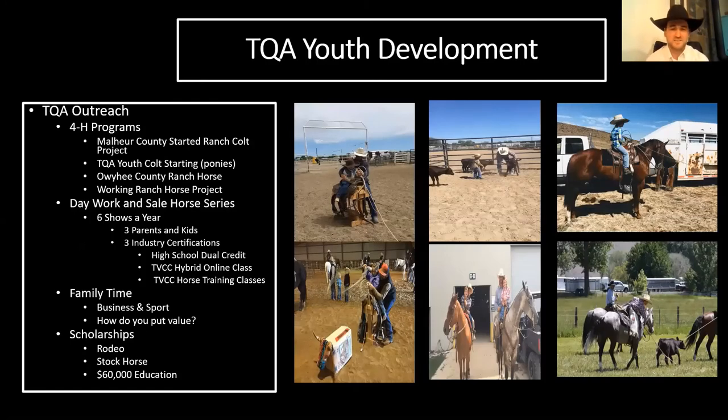Part of TQA is teaching kids how to incorporate an equine business into their cattle business — a four-wheeler depreciates, but you can train a horse in the process and have fun with your kids. The TQA youth development program is all about having fun with kids and parents together. I currently work with the Malheur County ranch horse project and the TQA youth colt starting program — this year our kids are starting ponies, including ex-bucking horse ponies, and we'll take them through a horse sale at the end. We also work with Harney County ranch horse and the working ranch horse project in the valley. We host six shows a year: three focused on parents and kids, and three on industry certifications.